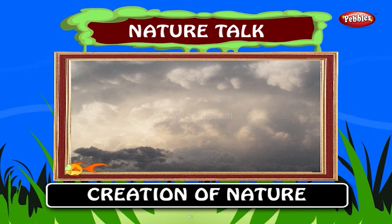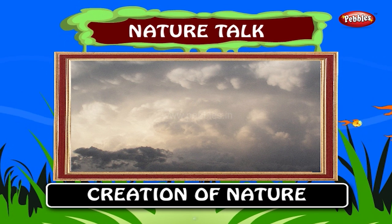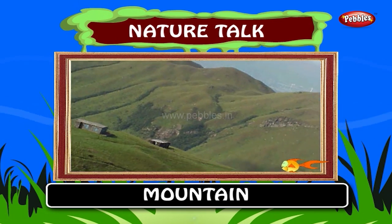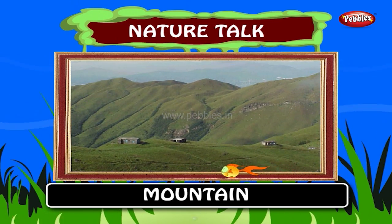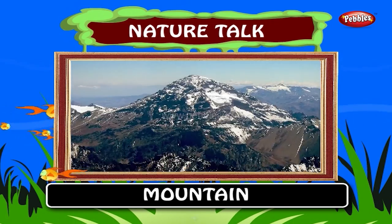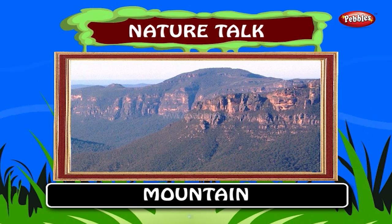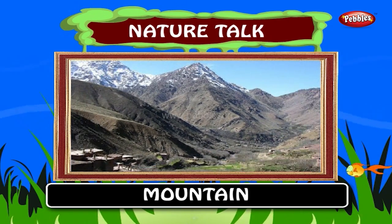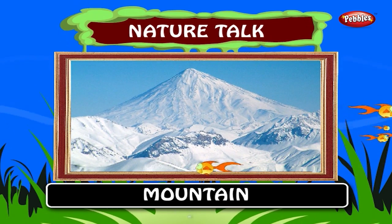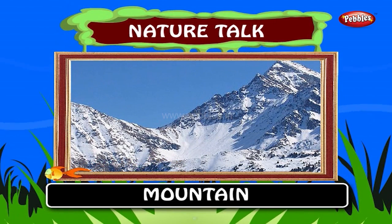Now let's learn about some of the things created by nature and their interesting facts. Mountain. A mountain is a landform that stretches above the surrounding land in a limited area, usually in the form of a peak. A mountain is generally steeper than a hill. 24% of the earth's land mass is mountainous. These mountains are very high and snow can be seen over them.